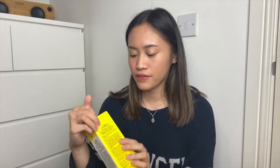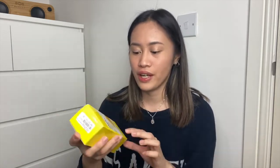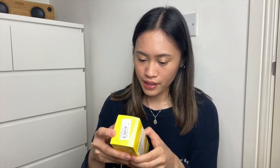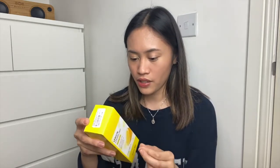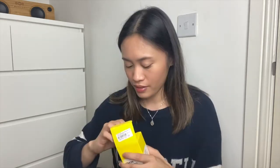I was looking for a good exfoliator and a brilliant brand. YouTube suggested me this — one of the YouTubers I watched recommended this for oily and sensitive skin, so I'm going to try it. It claims here that this peeling gel removes impurities and exfoliates the skin. It has carbonated lemon water and vitamin C which revitalizes and rejuvenates the skin for a refreshed and clean feeling.